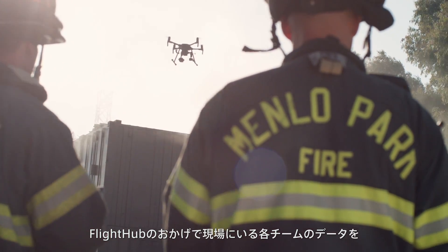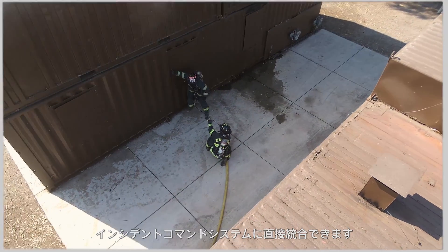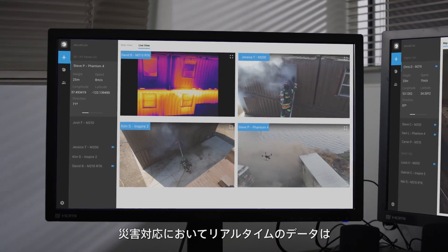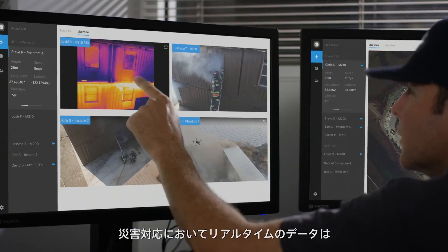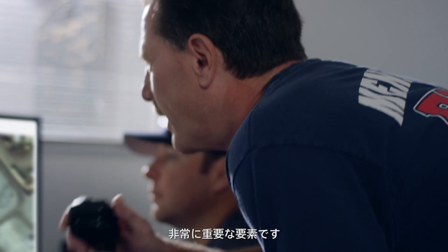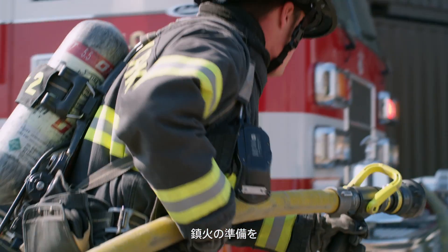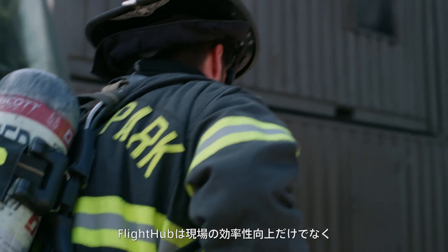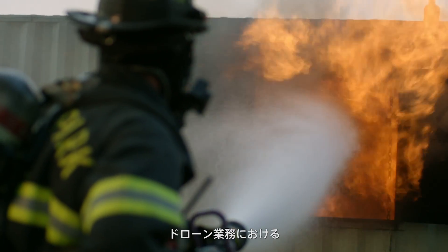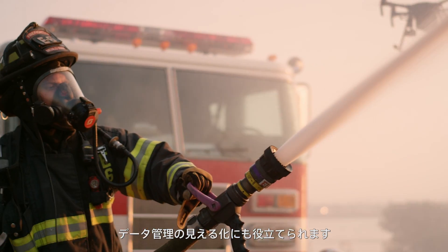With FlightHub, we now have the ability to take all that information that we're getting back from our teams in the field and plug that directly into our incident command structure. When we're responding to disasters, the real-time data is extremely important to be able to coordinate with our teams in the field. We plan to use FlightHub not only to be more efficient in the field, it also allows our drone program to be more transparent in regards to public data records.